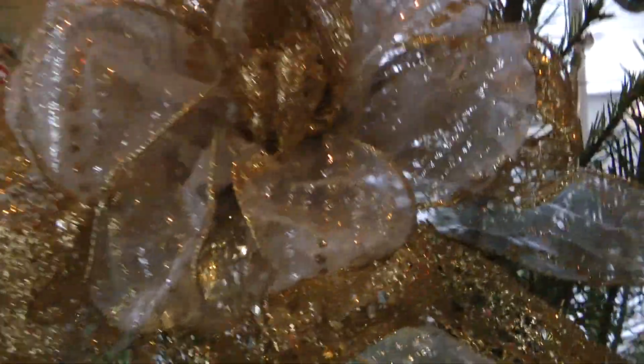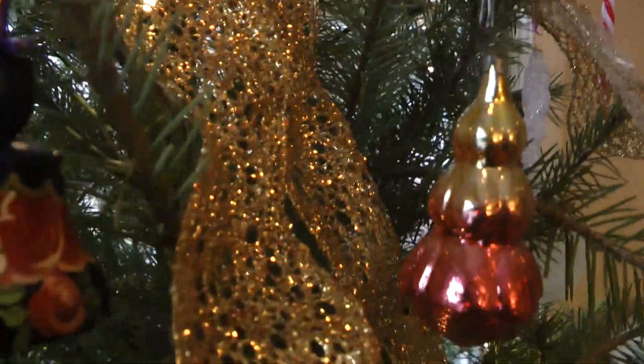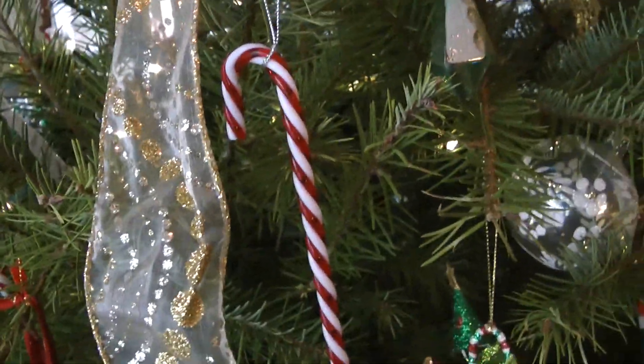Right here, we have a nice ribbon, golden color. Then we have a Russian thing, a Russian ornament that's made out of wood. And over here — why do we have a Russian ornament? We have a Russian ornament because we're half Russian. And over here, we have a candy cane.